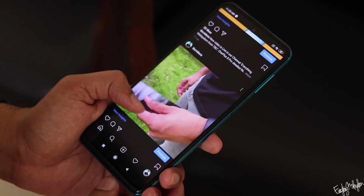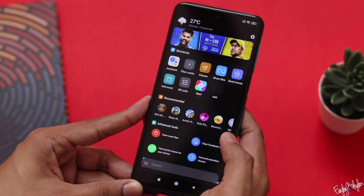There is a lot of lag in the Realme 7 Pro as well. Looking at the same price range, there are some issues with the home screen.